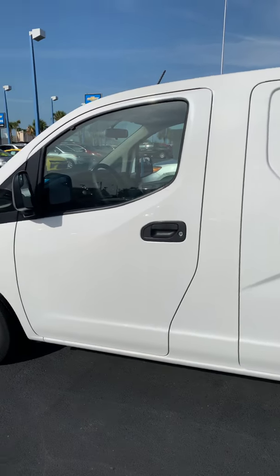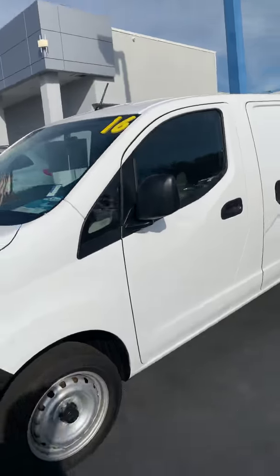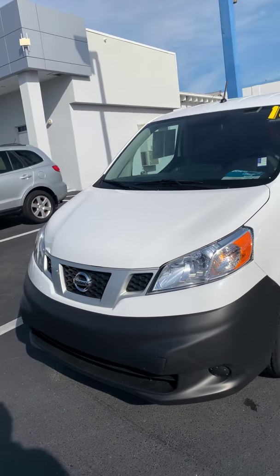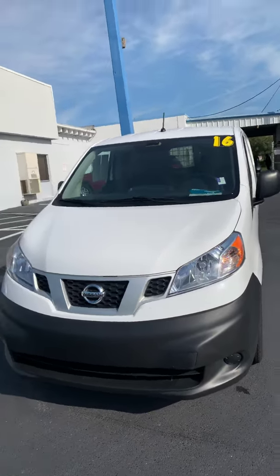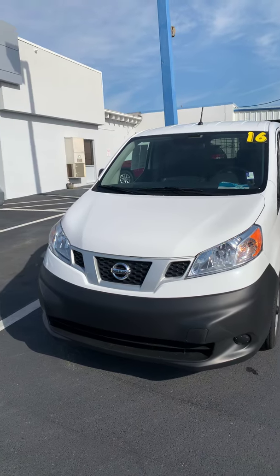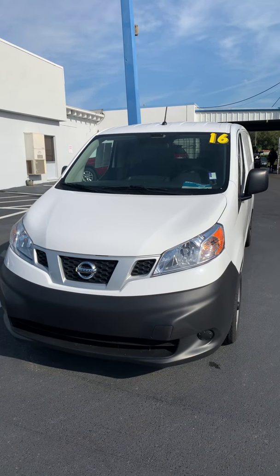So this is a 2016 Nissan cargo van — it gets the job done. If you are a small business owner, or somebody who needs a dependable second vehicle to move stuff around, this could be the vehicle for you. It'll do the job. Thank you for watching — make sure you subscribe, like, and comment. I'm Steve, Cecil Clark Chevrolet, your Chevy dealer since 1972. Bye bye.